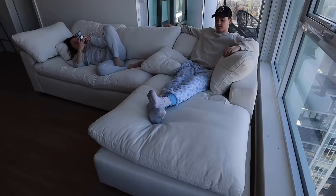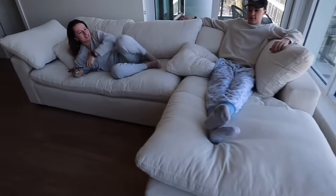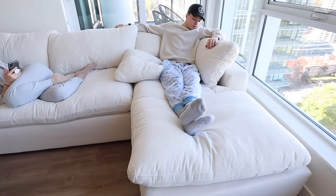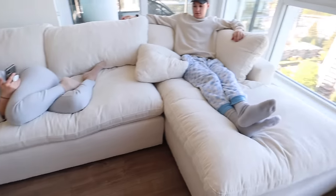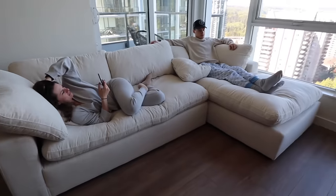You guys, our dream couch just arrived! It is so comfortable. Oh my god, I'm actually obsessed. Now we can get to decorating and everything.